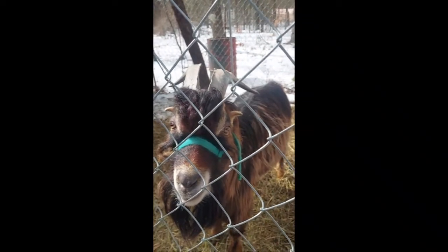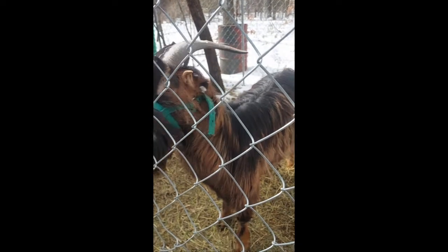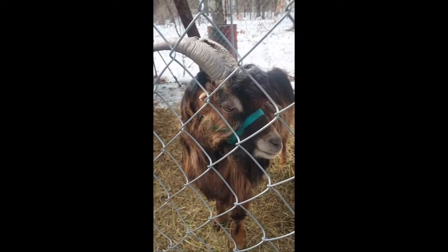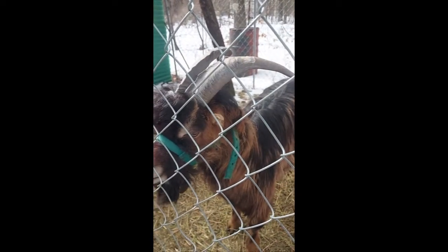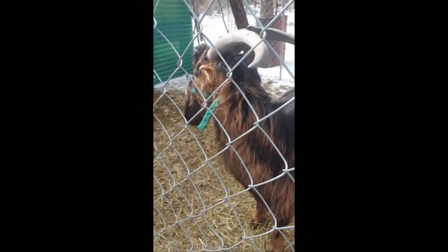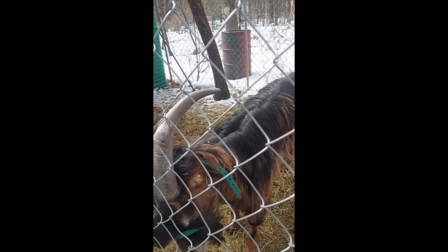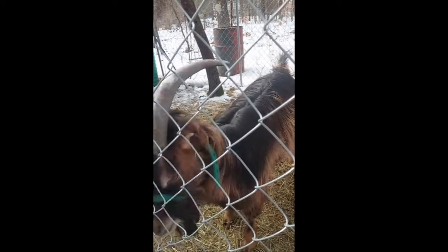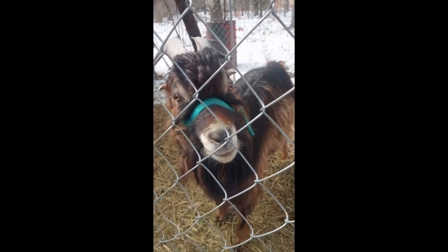The two of them kept fighting so much that we decided Bo had to go. So we only have Elvis now. Bo was actually Blaze's daddy. Look at that big boy — he's such a beautiful boy.